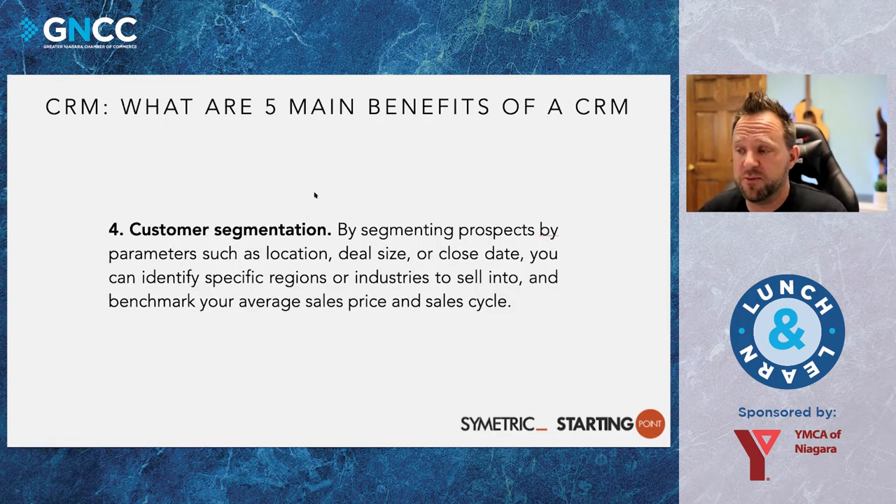Fourth is customer segmentation. It's easier to sell to an existing customer than to get a new one. Segmenting your customers into different lists based on different parameters helps you market to them. The CRM is intelligent enough — if you give it parameters like everyone who bought this product, put them in a list and have them receive these types of emails. It can cross-market or cross-promote your products or services, put them into sales cycles or regions based on whatever criteria you're looking to identify that customer by.